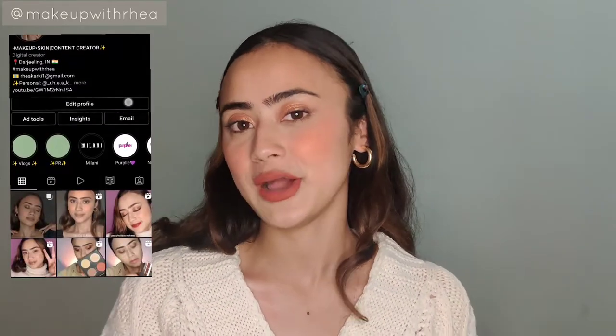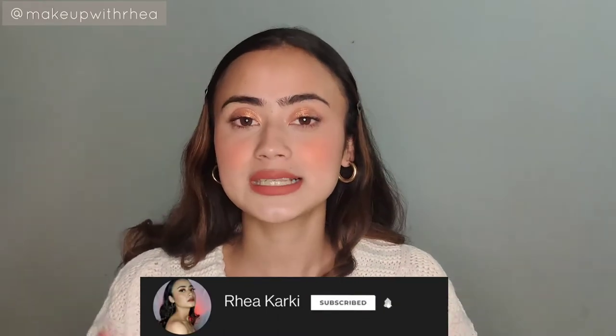Hi guys, welcome back to my channel. In today's video I'm going to be talking about my skincare products. I don't have a lot of skincare videos because I use the same products over and over and don't experiment much. The last proper skincare video I posted was a year back. If you're thinking this is going to be a very elaborate and detailed skincare video with a lot of products, this video is not for you.